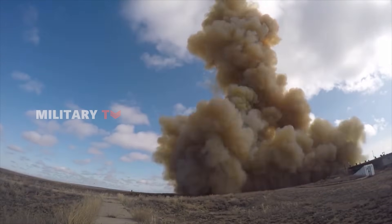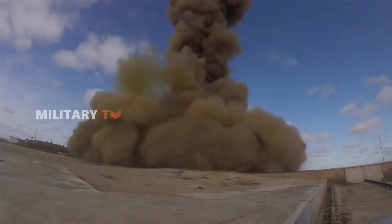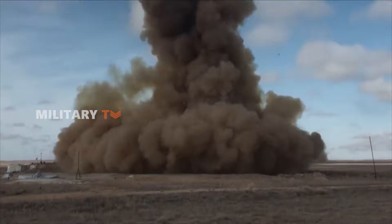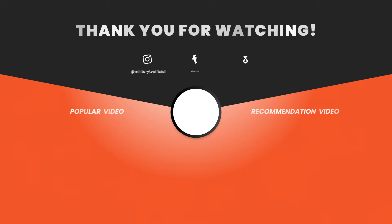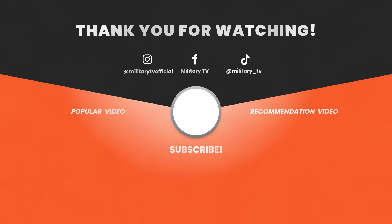Well, that's all for today. Thanks for watching and don't forget to share your thoughts in the comment section below.